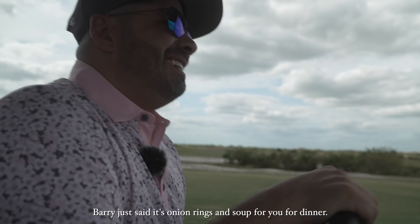Barry just said it's onion rings and soup for dinner. It looks like it. We've got nine more holes — I think I'm going to do it. I'm going to break 90 here. It's a tough course, but you can do it. Absolutely.